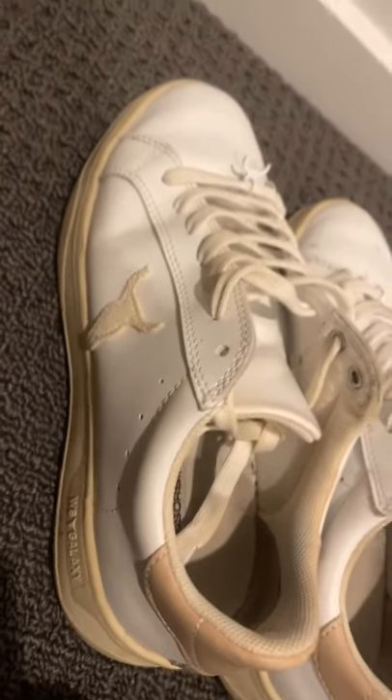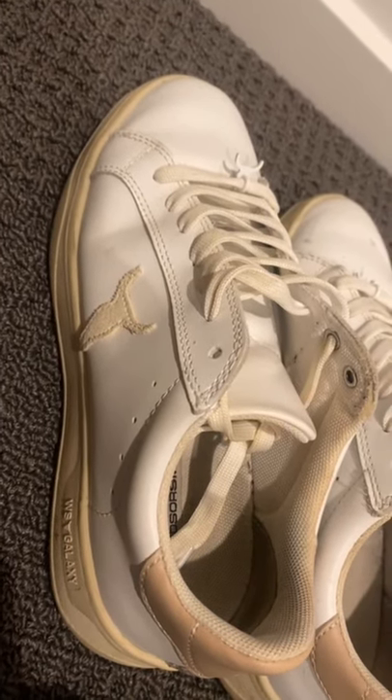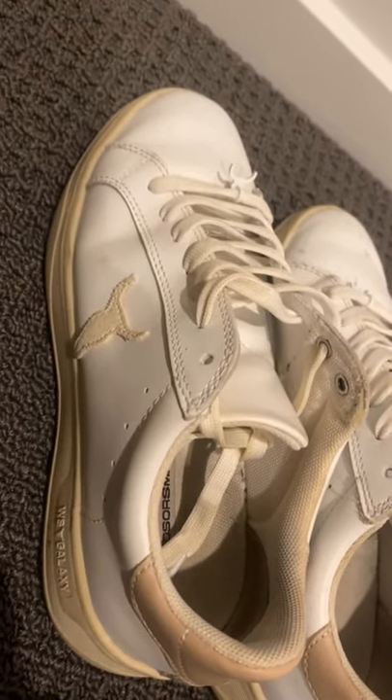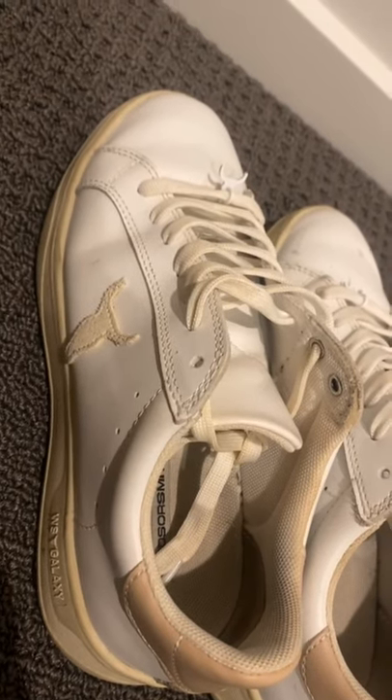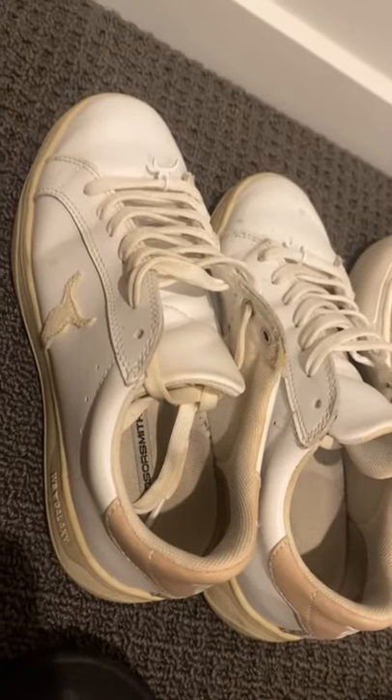Up here are the rose gold galaxy style sneakers. Really nice, really comfortable — you can wear these ones all day without a problem. These were about $150. But if you get any of them on sale, which a lot of them go on sale, you can get them for around $120 or a little bit less sometimes.